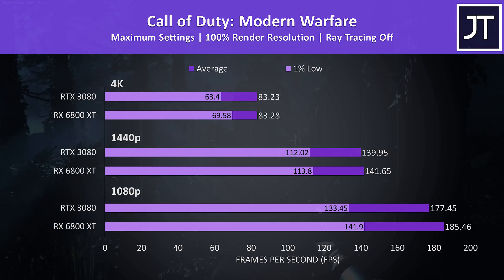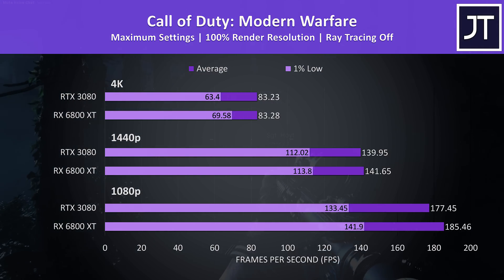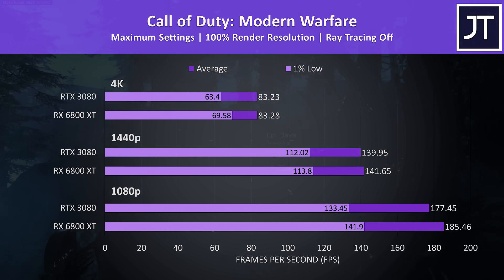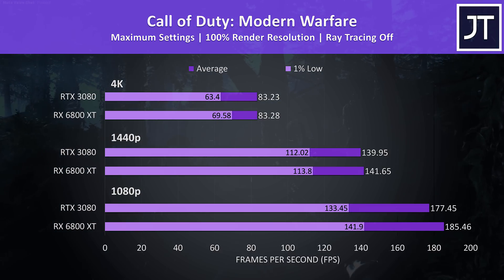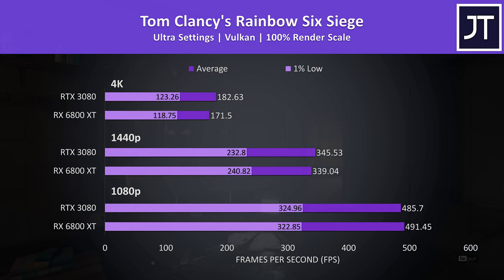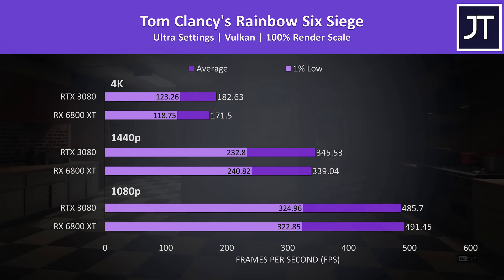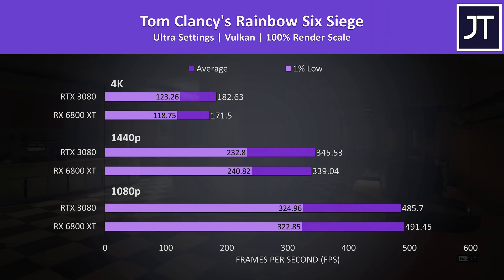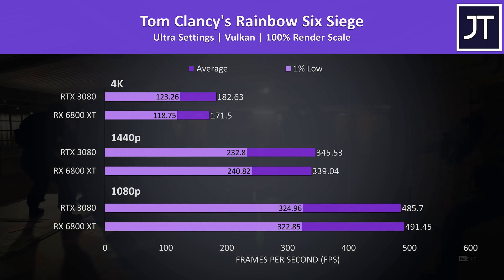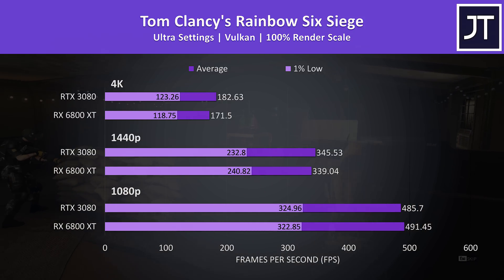Call of Duty Modern Warfare was tested in campaign mode. Only minor differences here — basically the same average FPS at 4K and 1440p, while the 6800 XT was almost 5% better at 1080p. Rainbow Six Siege was tested with Vulkan. Once more the 6800 XT was doing better in average frame rate at 1080p, but the 3080 takes the lead at 1440p and 4K — just 2% faster at 1440p and 6.5% faster at 4K.